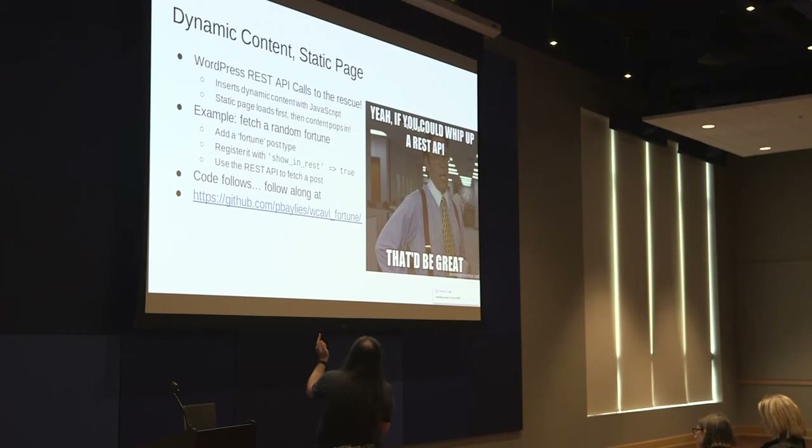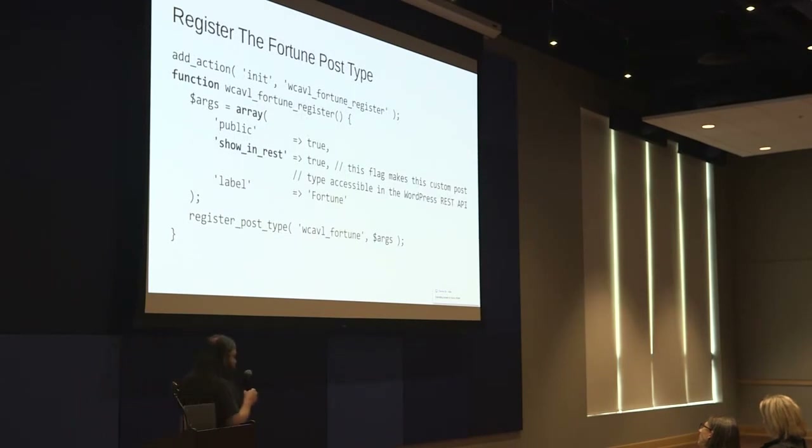If you go to github.com/pbayless, you'll see the WCAVL fortune repo — there's one file in it. The first thing you do with a post type is register your post type. The key thing here is the show_in_rest flag when you register a post type — if you set it to true, you can use that in the REST API. If you don't, you'll wonder why the REST API is broken. So here I'm registering a post type called wcavl_fortune, and you'll see a Fortune label in the WordPress admin where you can post fortune posts.